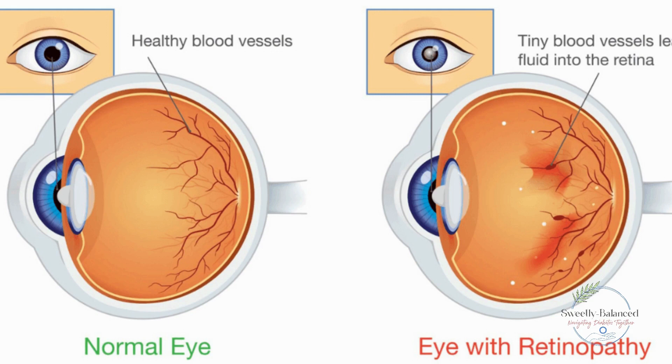Diabetic retinopathy often starts with no noticeable symptoms, but over time it can lead to vision impairment or even blindness. Symptoms might include blurry vision, dark spots, or difficulty seeing at night. Regular eye exams are essential to catch this condition early.